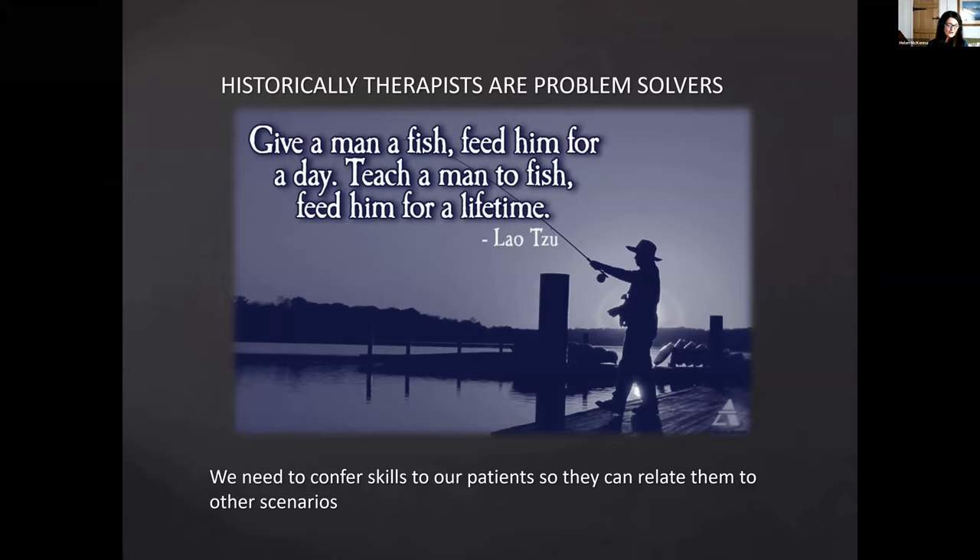Evidence from clinical trials indicates that teaching self-management skills is more effective than information alone.